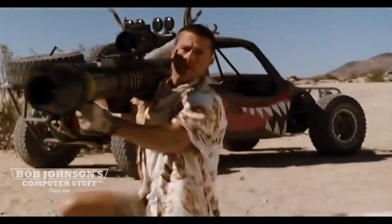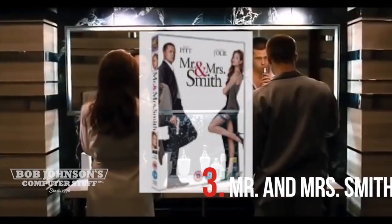Coming in at number 3 is Mr. and Mrs. Smith. Mrs. Smith discovers her husband is a double agent while using her CF-28.